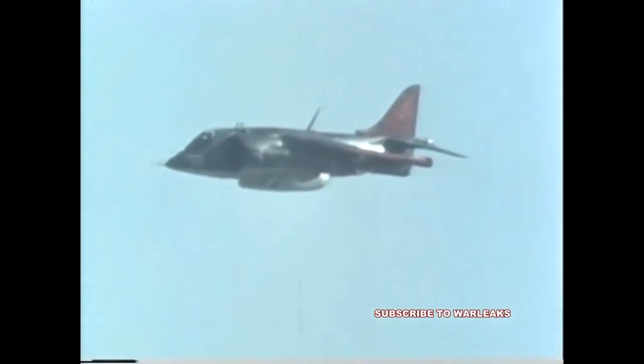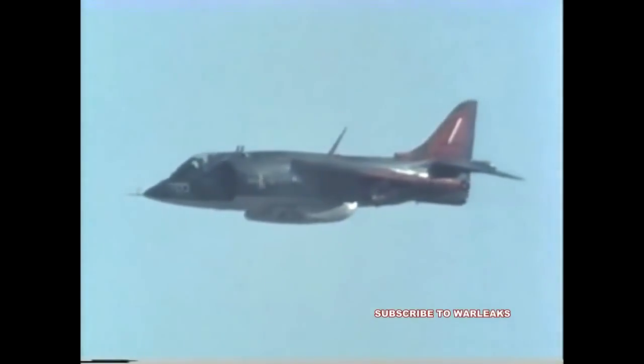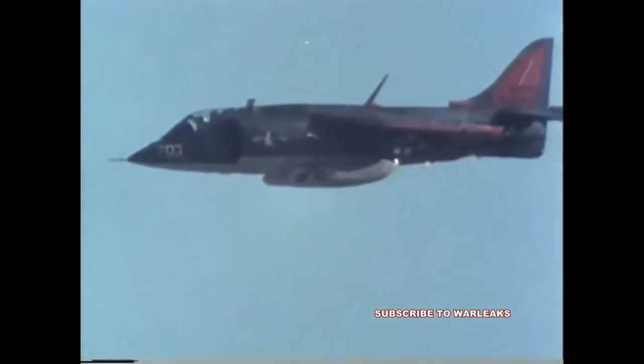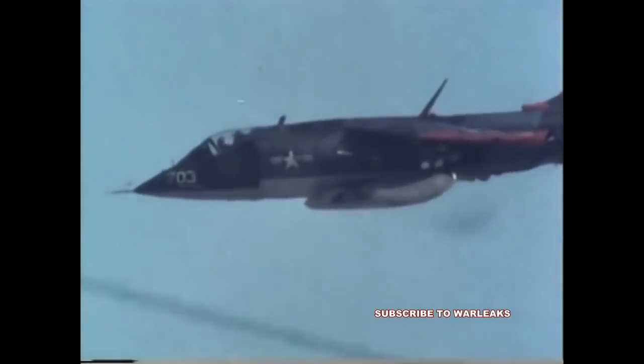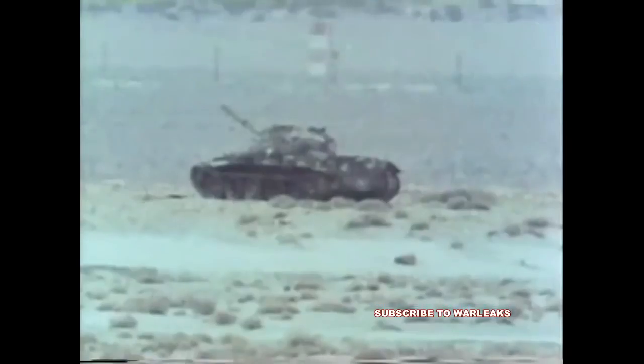During the flight on December 10th, 31% of the 260 rounds fired were hits on target. In the total of 22 passes against the tanks, 20% of the 1,248 rounds fired were target hits.